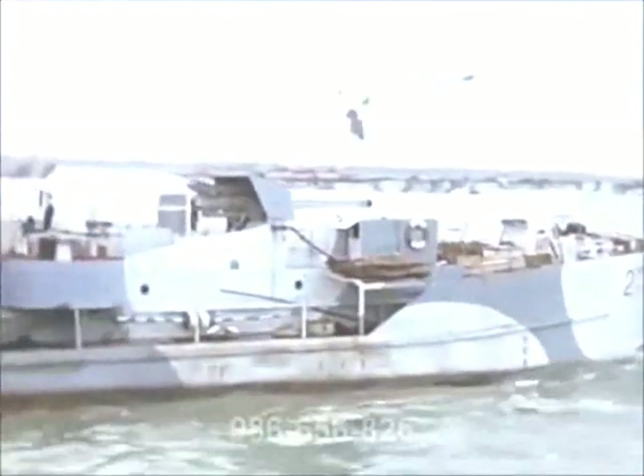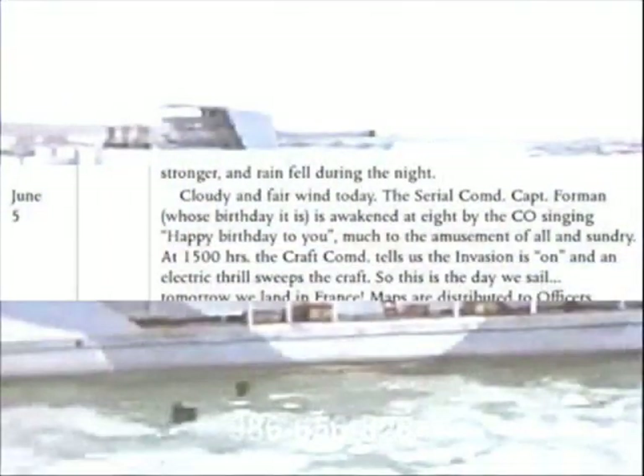He informs the men that excluding the landing craft, there are over 3,000 ships in the Armada, and for the first time the men realise the magnitude of the undertaking. Nevertheless, they are in good spirits, and on the 5th of June, the serial commander is awakened by the skipper singing Happy Birthday to him, much to the amusement of the rest of the crew.